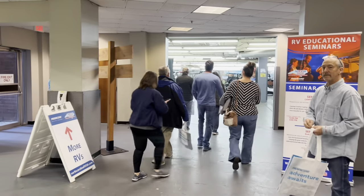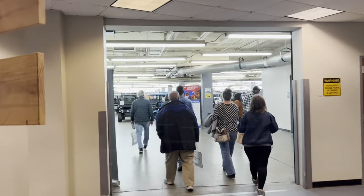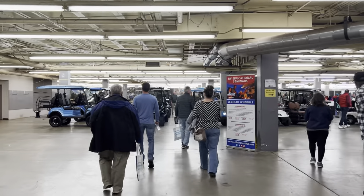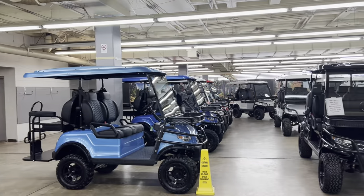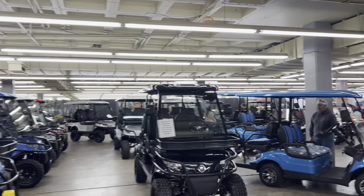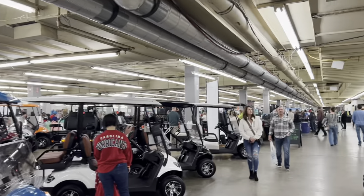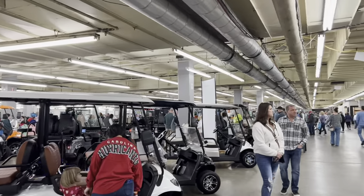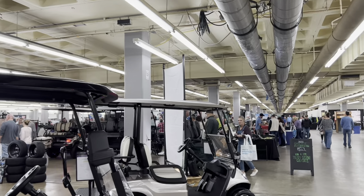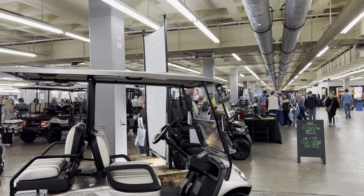We're going to head over to this room on the side where last year all the lighter weight campers were, like the pop-ups and things. It's looking like a bunch of golf carts this year. They used to have campers from here all the way to the back wall and it looks like it's mostly golf carts, kind of sectioned off back there. A bunch of vendors up here that sell camping supplies. That's kind of disappointing — I was really looking forward to seeing more campers in this room, especially the lightweight ones.